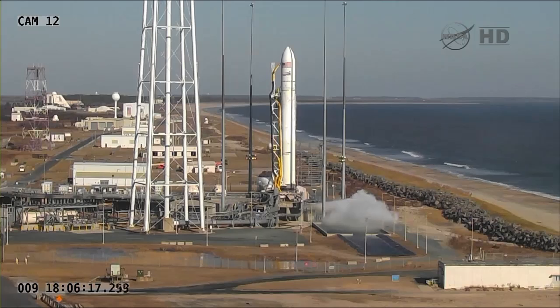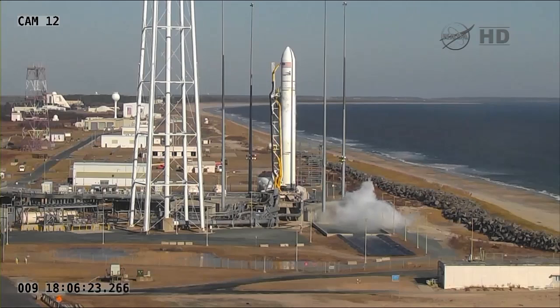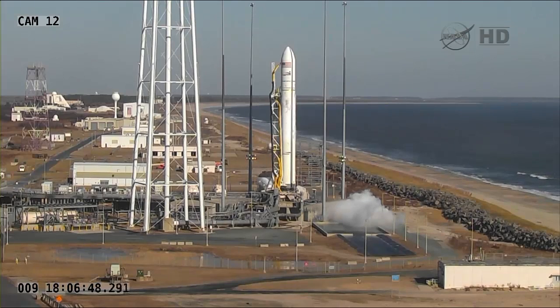Fifty seconds and counting. T-minus 30 seconds on my mark. Mark. Inside 30 seconds to launch. Antares Chief Engineer Mike Dorsch will make most of the calls going uphill on the ascent profile of Antares, greatly anticipating the delivery of Cygnus to orbit and on its way to the International Space Station.